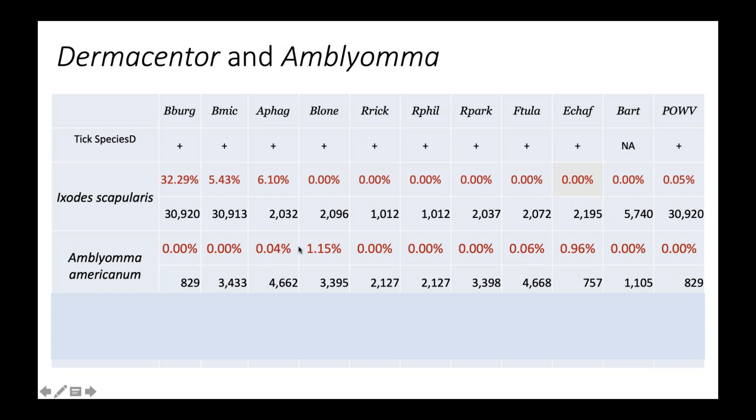We suspect — and by suspect I mean we need to confirm through genetic identification — that this may actually be a different strain or species of Anaplasma that differs from what is typically found in deer ticks. So it may represent a new emerging pathogen transmission cycle associated with lone star ticks. This remains an interesting observation, but it's still very, very rare.